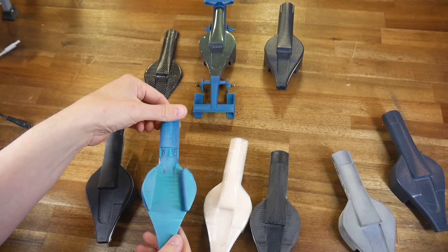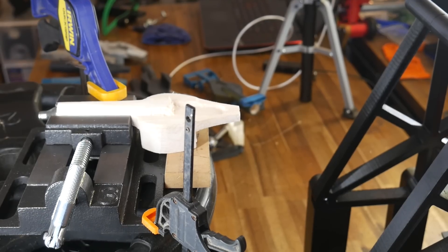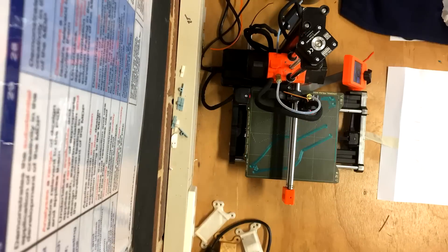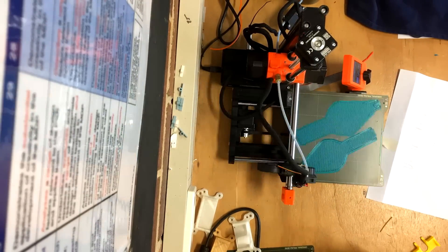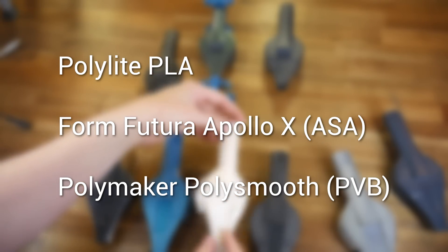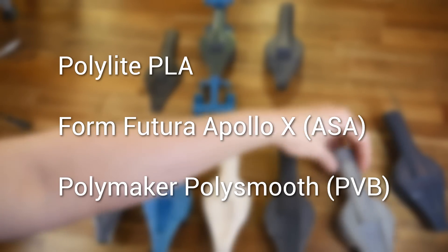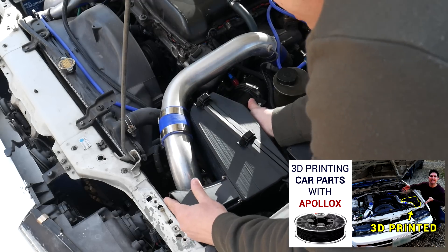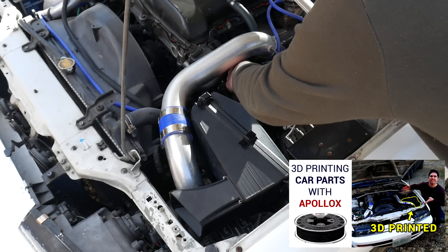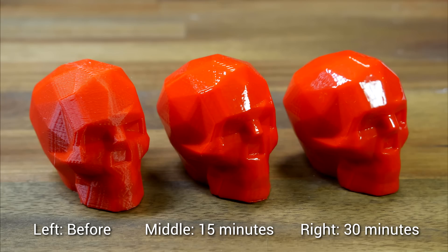They're testing a range of different materials to find out what's best. We have plain balsa to act as a baseline, and then a series of plastics which we regularly print at home using our consumer grade 3D printers. These include PolyLite PLA, FormFutura Apollo X which is ASA, and PolyMaker PolySmooth which is PVB. I've made videos previously about printing engine bay car parts with Apollo X and testing out PolySmooth and the polisher, so please check the links in the description.